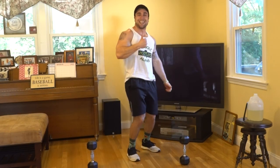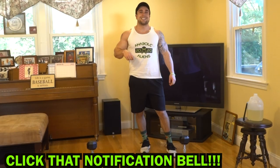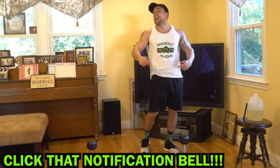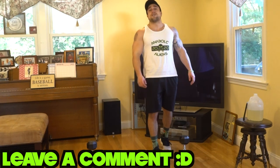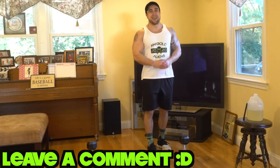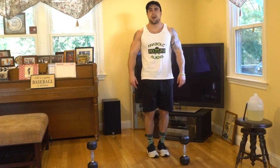Make sure to smash that thumbs up button for me, click that notification bell right next to subscribe so you don't miss any new video uploads. I'm uploading every single day. I appreciate all of your support so much. Make sure to leave a comment if you're following along — I want to know how them gains are coming in. Let me know how you like this series so far. We're getting better every single day together. I will see you in tomorrow's video. Peace.